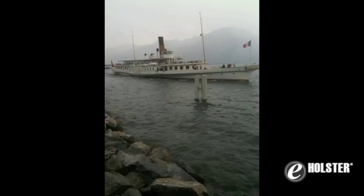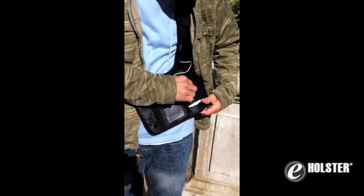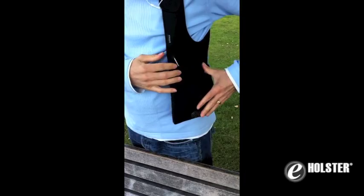I wanted to share with you a great product that I've been using to help keep me organized, and that is the Evolve Gadget Shoulder Holster. The Evolve Holster keeps my phone, credit cards, and money organized, and it even has a handy back pocket to place my conversation guide.